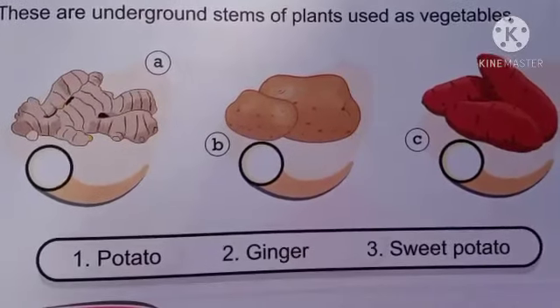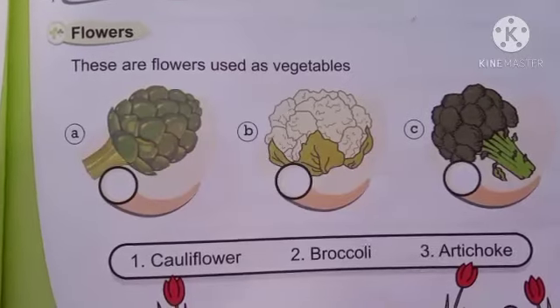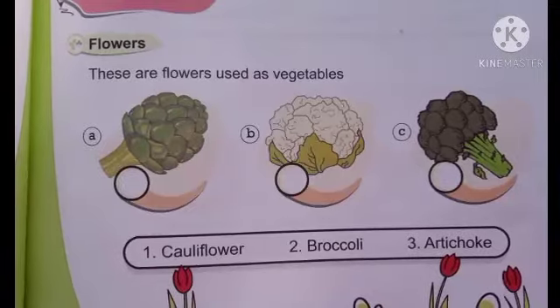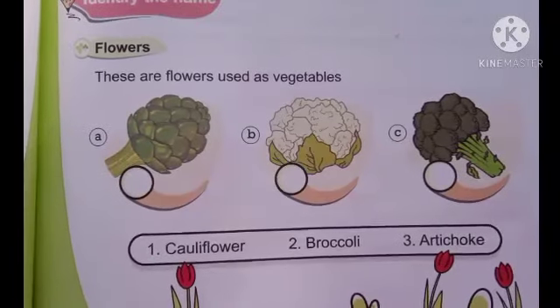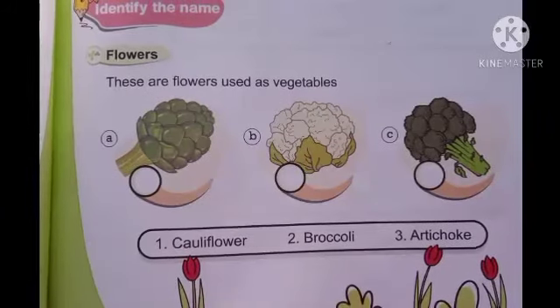Identify the names of these underground stem vegetables: potato, ginger, and sweet potato. Then identify the names of these flowers used as vegetables. The three flowers are cauliflower, broccoli, and artichoke. These two exercises are very simple — do them on time.